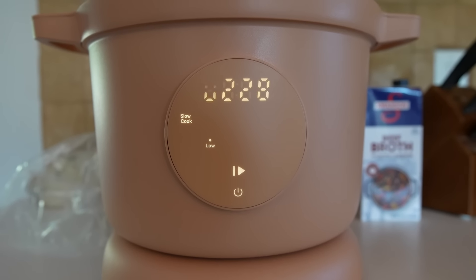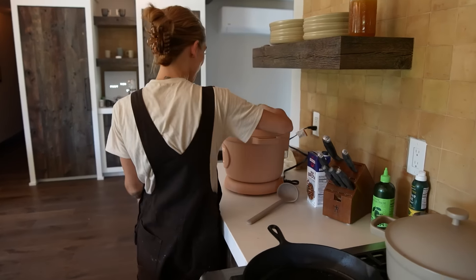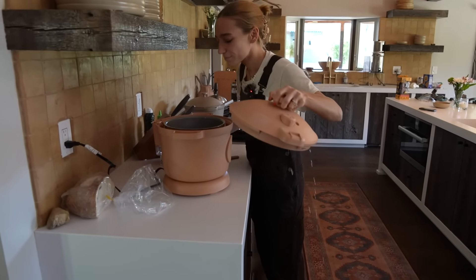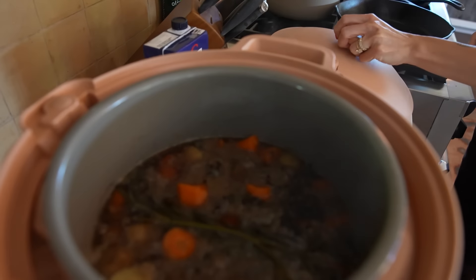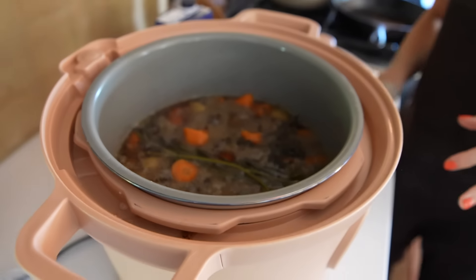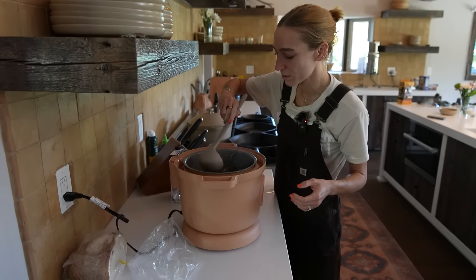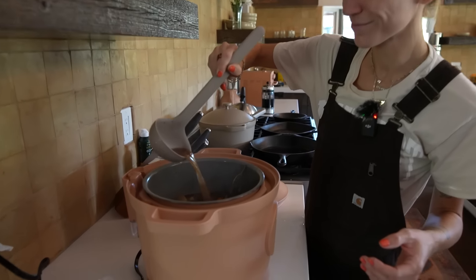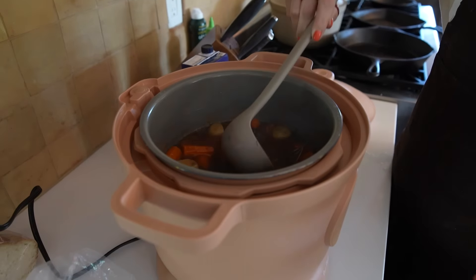There's two and a half hours left — I'm going to do a little check. Gotta let the steam out. I added some rosemary and thyme to the top just to add a little bit more flavor. We're going to do a little stir. Look at that broth. Let that sit for another two hours and then it's dinner time.